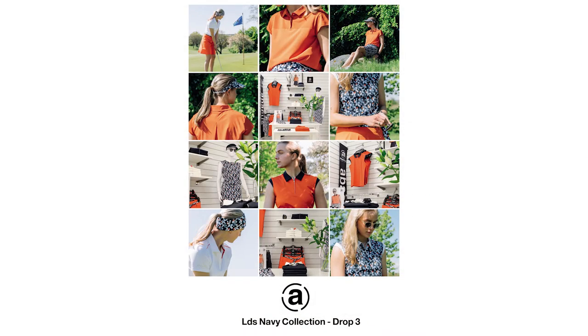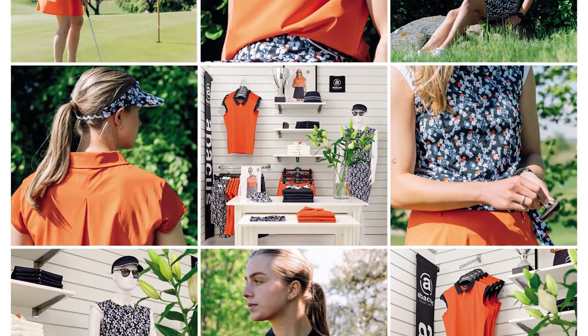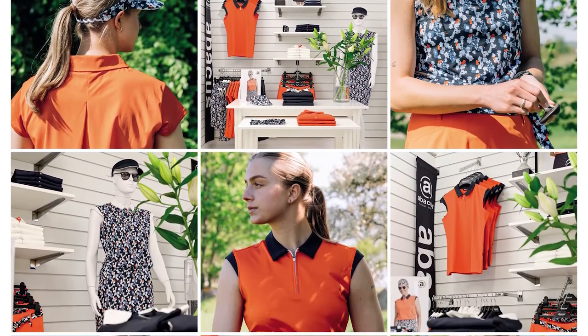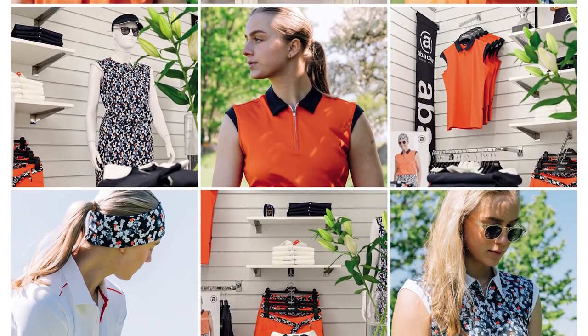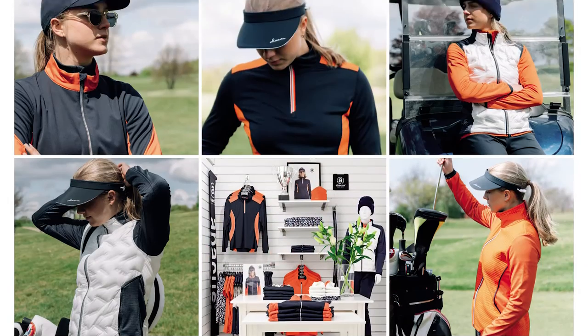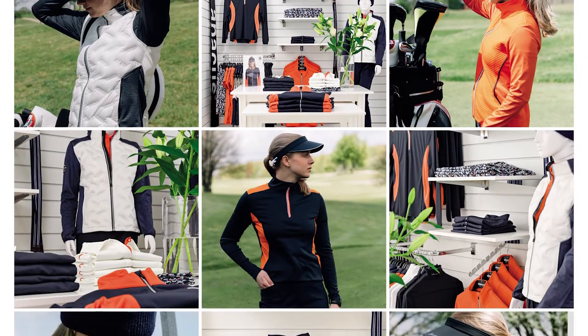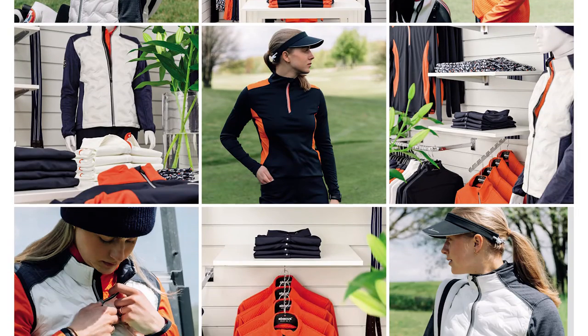Drop 3, 15th of June delivery: cooler garments in a nectar and blue flower print, matching navy and white solid pieces from drop 1 and 2. Drop 4, 1st of August delivery: warmer garments that perfectly supplement all blue flower print, nectar, navy and white solid pieces from previous drops.